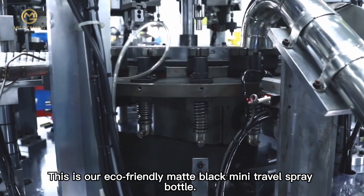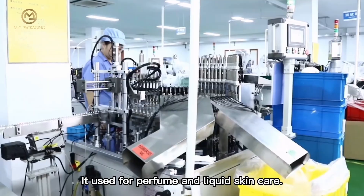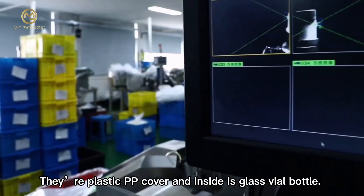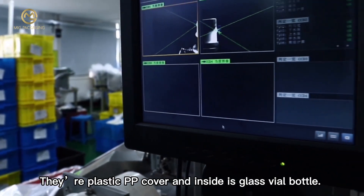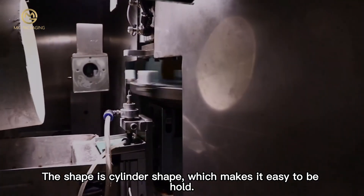This is our eco-friendly matte black mini travel spray bottle. It is used for perfume and liquid skin care. The outer plastic cover and inside is a glass vial bottle. The shape is cylinder shape, which makes it easy to hold.